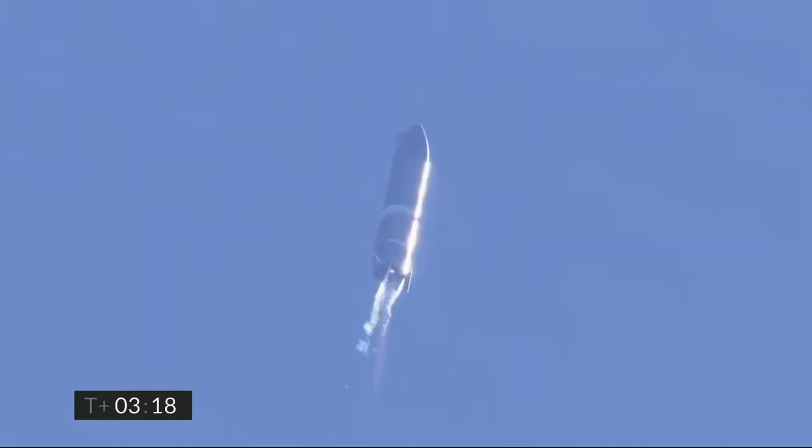T2 shutdown. T plus 3 minutes 20 seconds, we've shut down engine 2 on time — you saw that on the screen just a few seconds ago. Starship is now climbing on the power of engine number 1, headed to the 10 kilometer altitude.